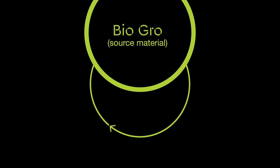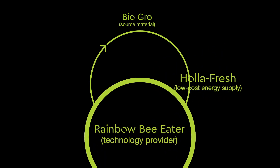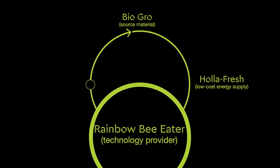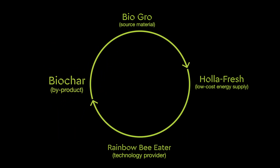Together we've created an example of the circular economy in action. It starts with Biogrow's source residue material that Holifresh needs to create a low cost heat supply, using Rainbow Bee Eater's new technology. This in turn creates a high value biochar output that Biogrow can utilise — and the cycle starts again.